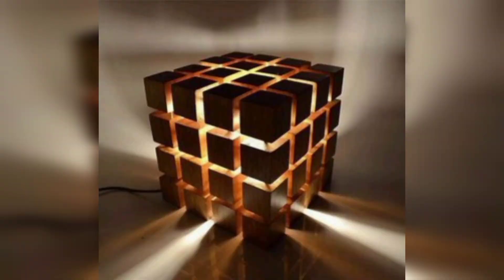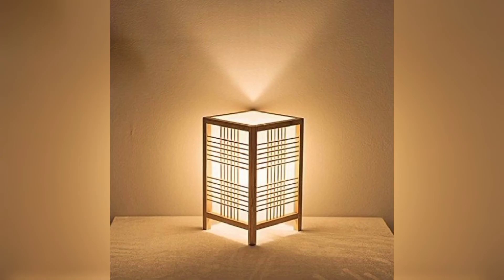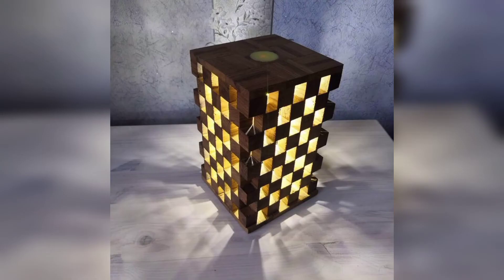The bathrooms and study tables are your best friends when you want to do homework or makeup. This is so unique and tradable. I hope you love these designs and ideas — this lamp light is so beautiful and stylish.